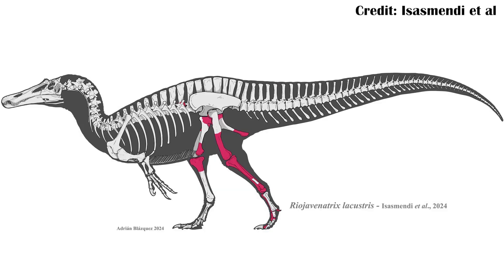This paper essentially went back and asked: how old is it for sure? And also, is it Baryonyx? And first of all, no - it's much later in time. In fact, potentially the youngest Spinosaurine that's been found in Europe ever.